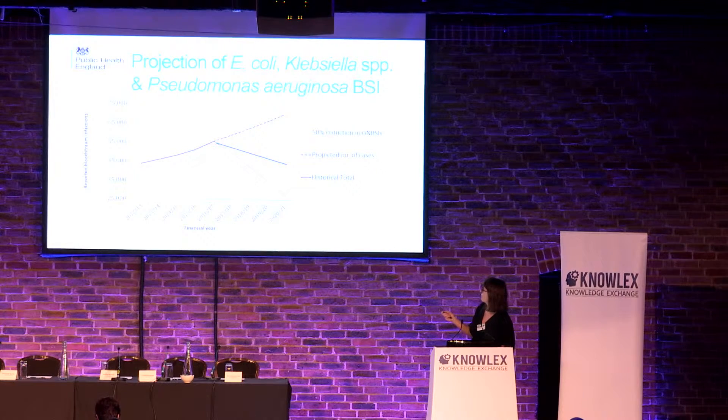If we look at here, this is a 50% decline in all gram-negative bloodstream infections. That's going to be pretty difficult to achieve as half of all gram-negative bloodstream infections arise in the community. But halving the healthcare-associated component will bring us down to below 40,000 over the next four years.